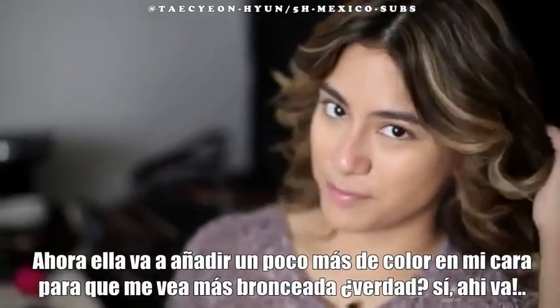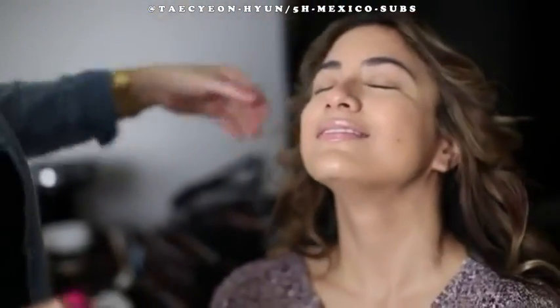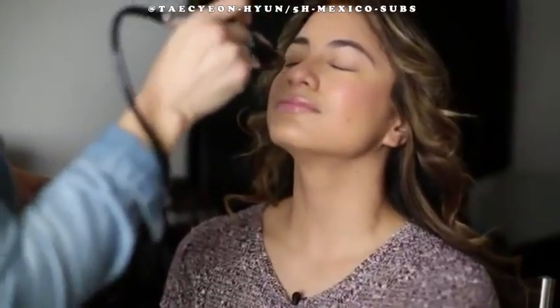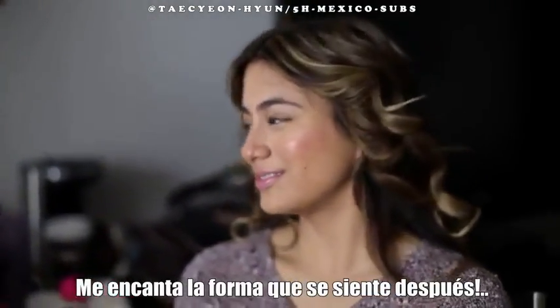Now she's going to add a little bit of bronze on my face. It's making me look more tan. Give me that glow. I love the way it feels afterwards — slippery.